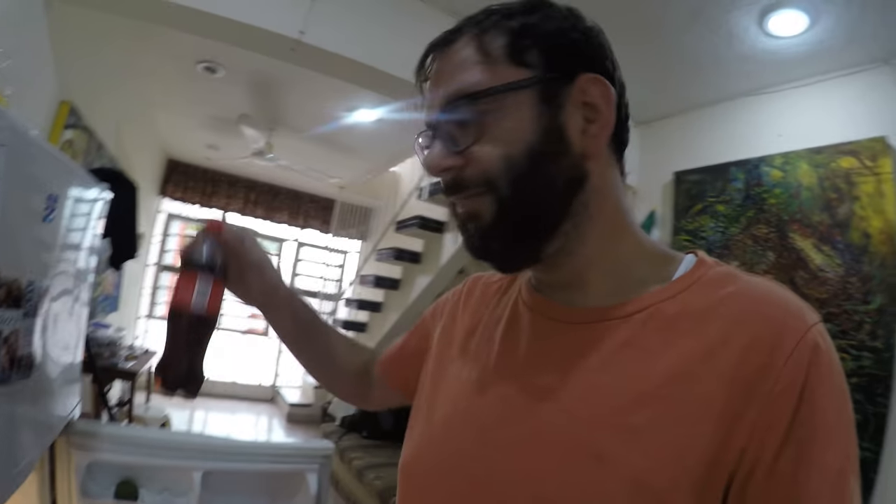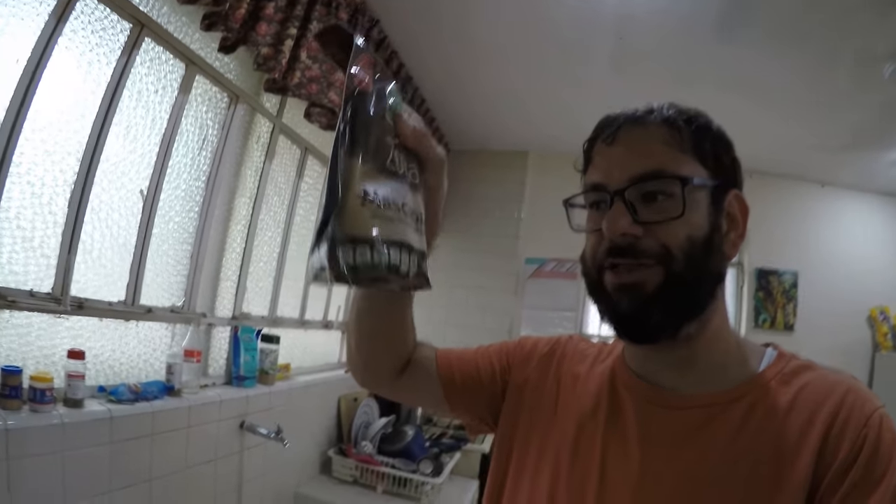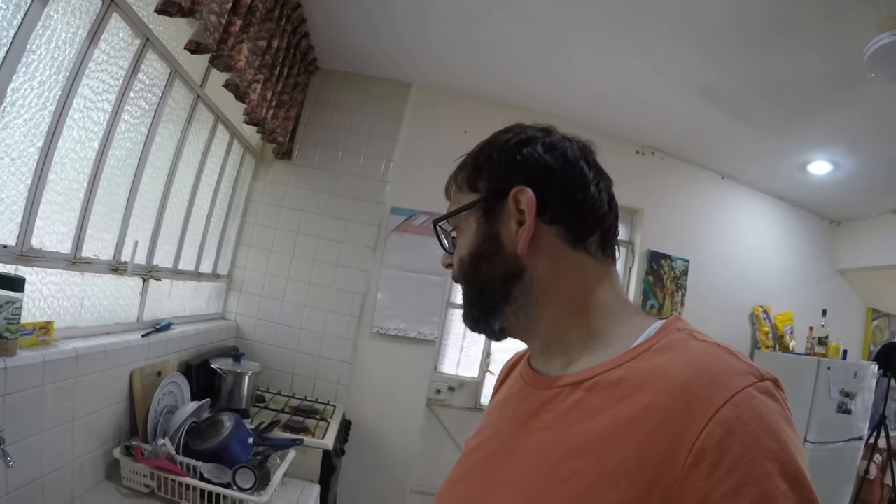Eggs cost a dollar. Hummus is two dollars. Coca-Cola is 50 cents for the big one; the small one is about 35 to 40 cents. A bag of sugar costs about 75 cents to a dollar. 400 grams of really good coffee — I'm a coffee snob — is about five dollars. That's almost a pound for five bucks.